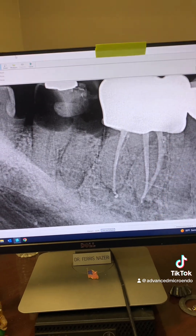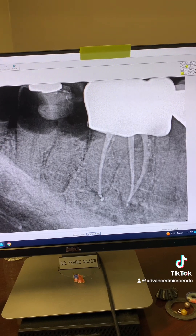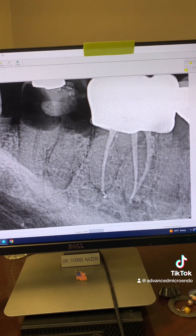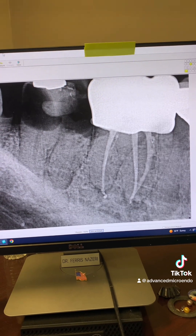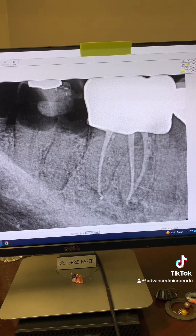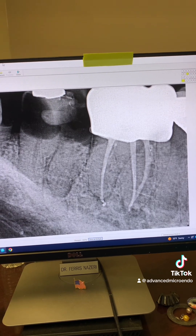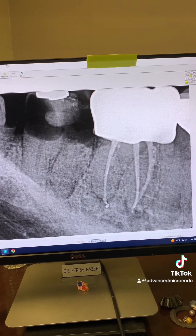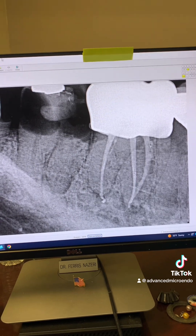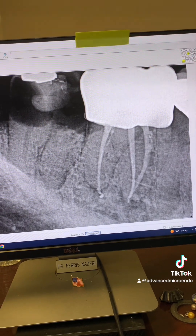As you can see, everything went great. This was a tough one. If you're a general dentist, don't even try cases like these without the knowledge, expertise, experience, and knowing where to look — what to do, the instruments and equipment you need, and most importantly, a surgical operating microscope and how to use it.